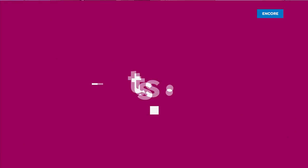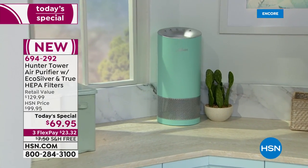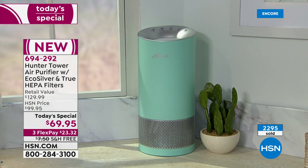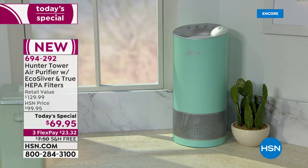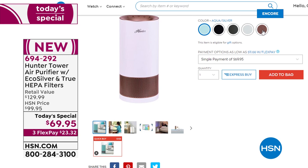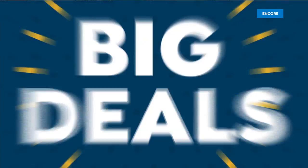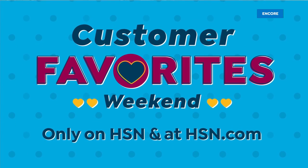That's our today's special — we're coming back with more. It's HSN's first ever Customer Favorites Weekend, Saturday and Sunday, with big deals on your favorite brands including Beekman 1802, Andrew Lessman, and HP — only on HSN and at hsn.com. Join us every Thursday night to see what made The List, your go-to guide for our favorite fashion and accessory finds of the week.